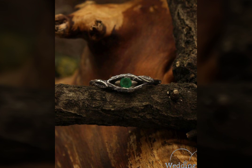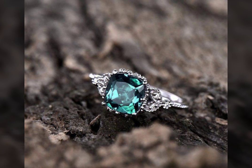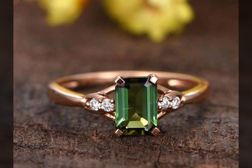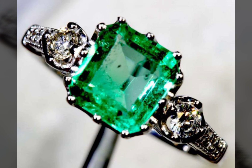You are seeing the most beautiful emerald designs. Emerald is very beautiful, topaz is very beautiful, and ruby rings are also very beautiful — these are all naturally occurring stones but vary in color. That's it from here — see you in the next video. Until then, good luck, goodbye, and take care.